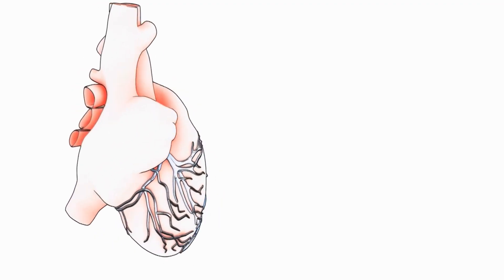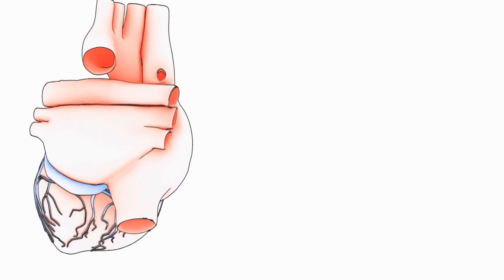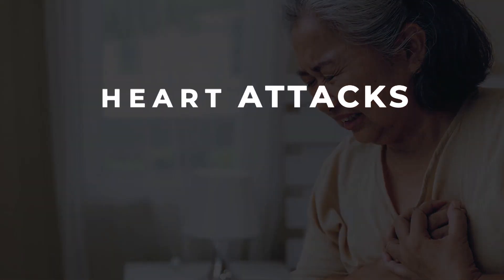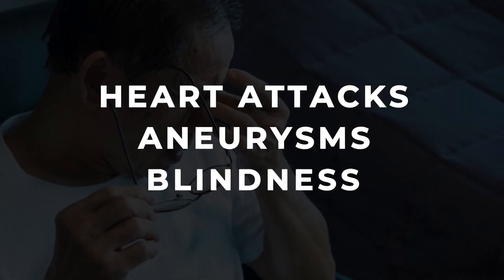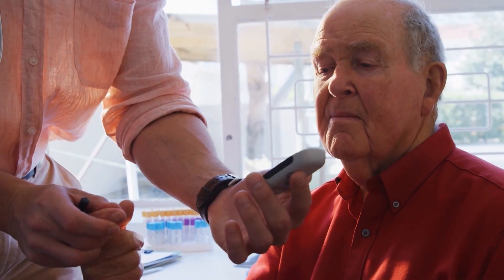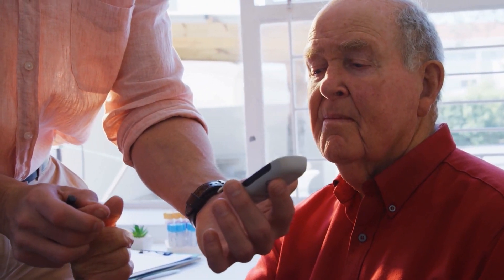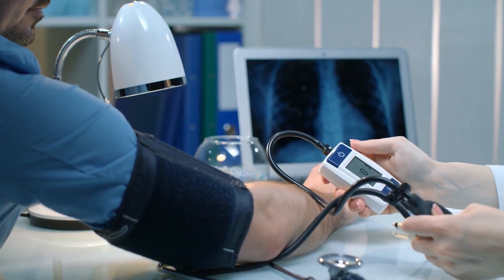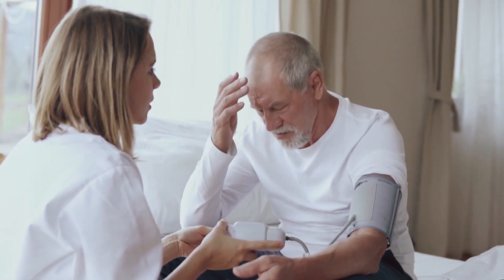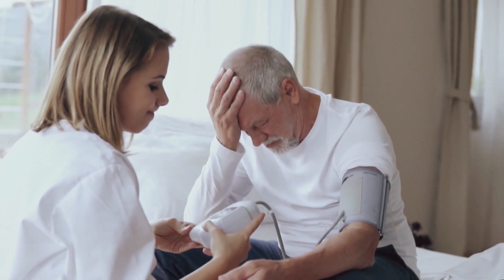Hypertension can create a dangerously long list of serious consequences for your health, including heart attacks, aneurysms, and even blindness. But if you already have diabetes, are you also at an increased risk of developing high blood pressure and its complications? And what if you already have high blood pressure — can that lead to elevated blood sugar?